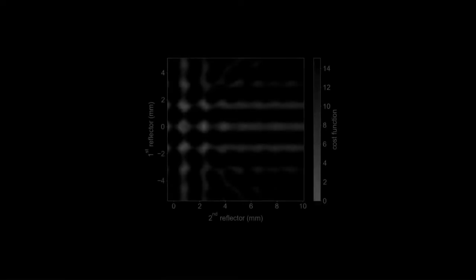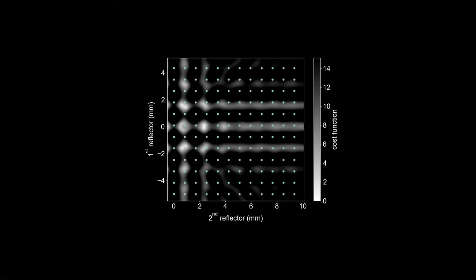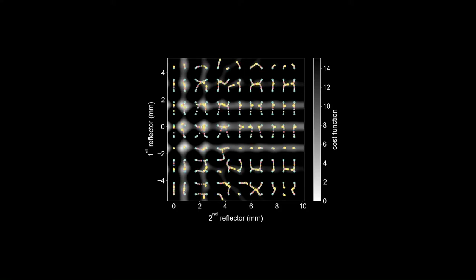Let's start again from scratch. Here is the solution space with several somehow equidistant minima in white. After calculating their average distance, a corresponding set of equidistant initial points enables approaching all of the local optima, such as by steepest descent. Here is the global minimum. New calculation time: one second. Let's discuss the details during the poster session. Bye.